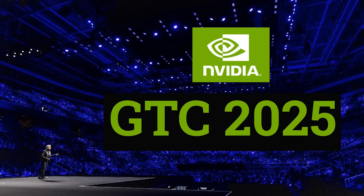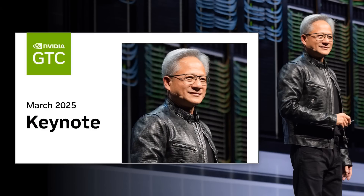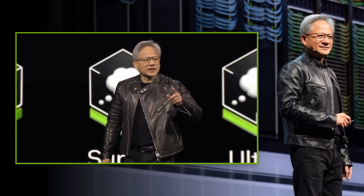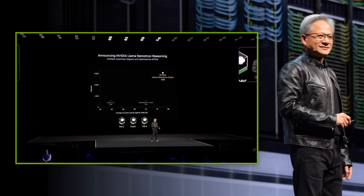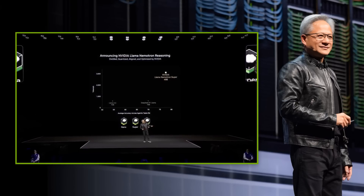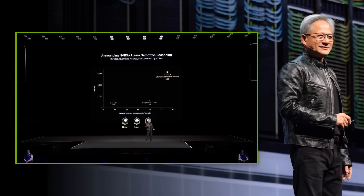This week, NVIDIA's GTC 2025 conference is on in San Jose, and yesterday Jensen Huang gave his keynote. His keynote obviously focused a lot around what NVIDIA is doing for the data center. While this kind of keynote in the past perhaps would have been more aimed at developers, now it's really aimed at investors. They announced a whole variety of different things, and one of the key themes he talked about multiple times is that because of reasoning models, inference of tokens is going to go up massively.